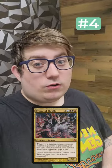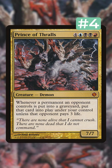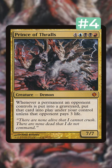Number 4 is Prince of Thralls. It's extremely powerful in these new Grixis Tribal decks people are building from their 40k precons.